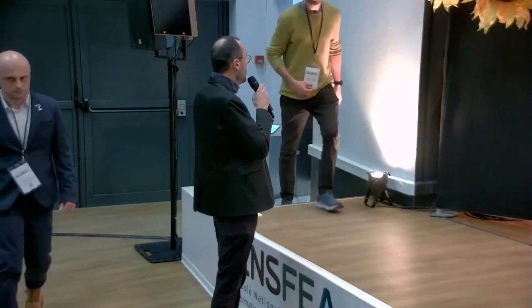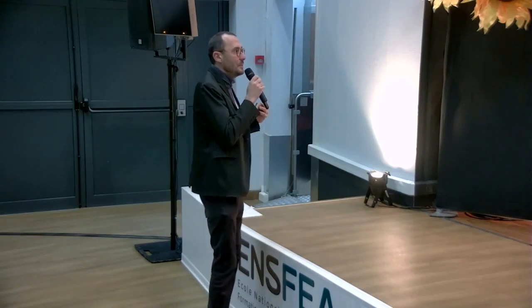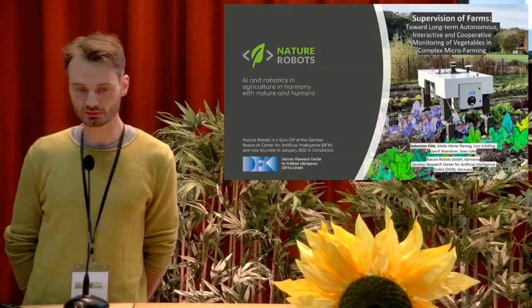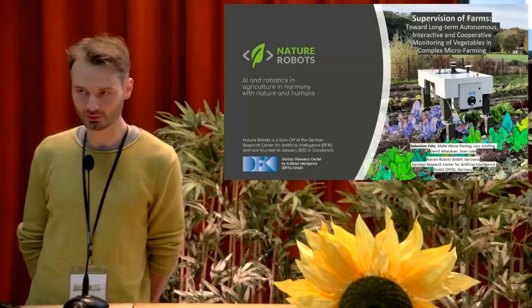The next speaker is Sebastian Putz from Natural Robots, talking about long-term autonomous, interactive, and cooperative monitoring of vegetables in complex micro-farming. My name is Sebastian Putz. We are a team of five or six members working on long-term autonomous navigation systems and monitoring in vegetable farms and complex micro-farming, also known as market gardening. I am also a senior researcher at the DFKI — the German Research Center for Artificial Intelligence — in Osnabrück, where our company is also based.